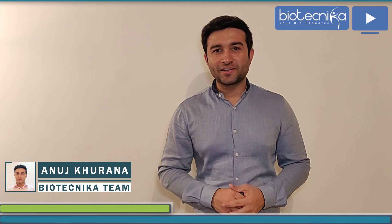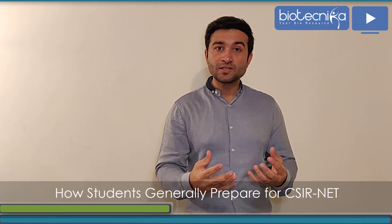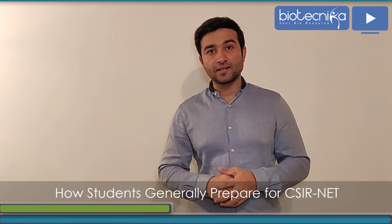Namaste and welcome to Biotechnica TV. In this video we are going to discuss how you can improve your methodology for CSIR NET exam preparation. We generally get a lot of queries from students about how Biotechnica's methodology and model is unique from others and how our students clear this exam. Let's first talk about how students generally prepare for this exam.